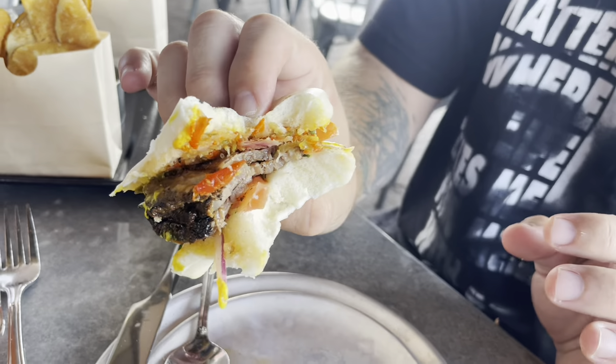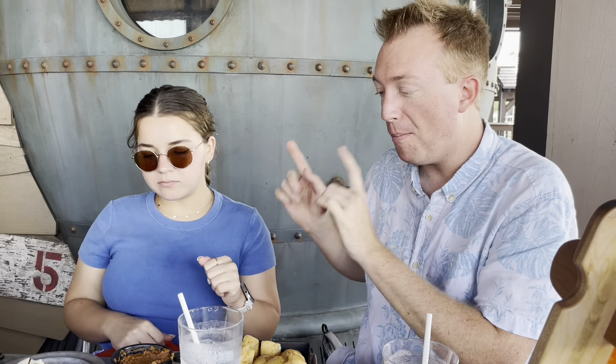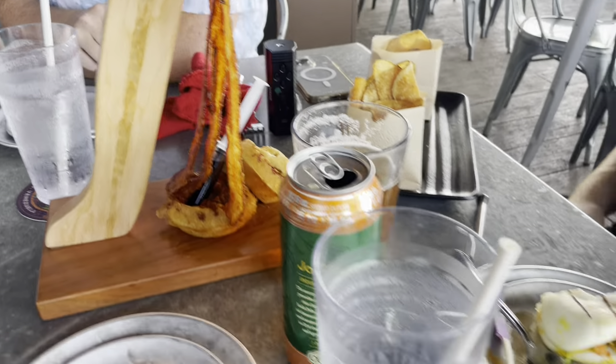Theron and Mara also got the Brazilian cheese bread and the bao buns. Mara prefers the buns; Theron prefers the cheese bread, saying it's really good for $12.50 — great value. The bao buns come with two for about $15, so you're getting your money's worth. One of the things that's so nice about this location is the cool presentation — the bao buns even come in a little cage. Amazing!